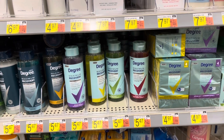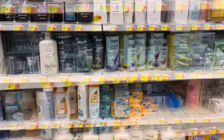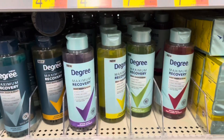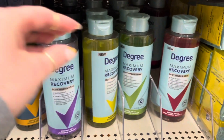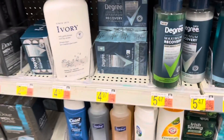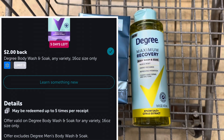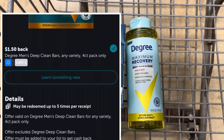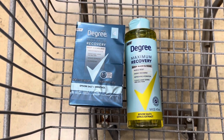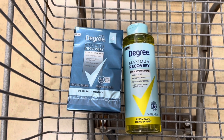Since my store doesn't have the muscle soak, I'm going to grab one of the women's body wash for $5.47 and one of the men's bar soaps for $4.97, totaling $10.44. I'll get back $2 from Ibotta for the body wash and $1.50 for the bar soap. Then between scan kicks and buy kicks, I'll get back $5.44 from Shopkick, making my final cost $1.50 for both, or 75 cents each.